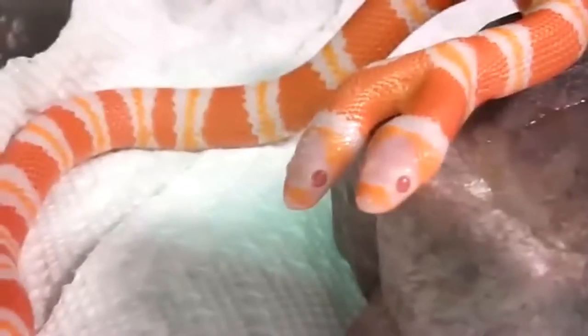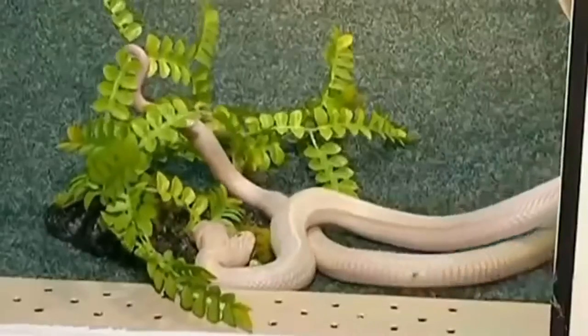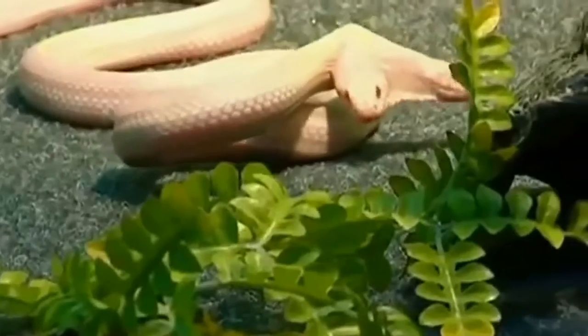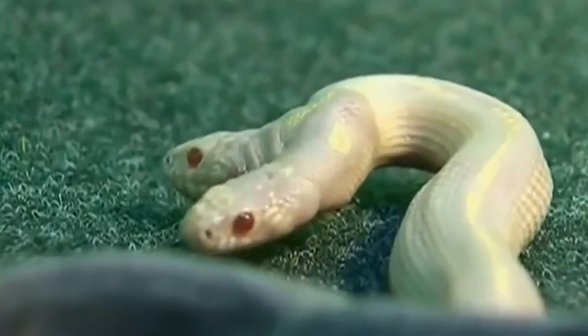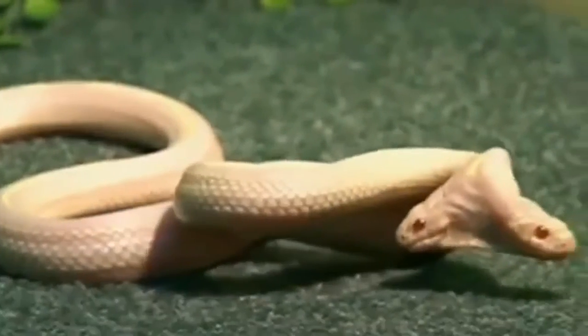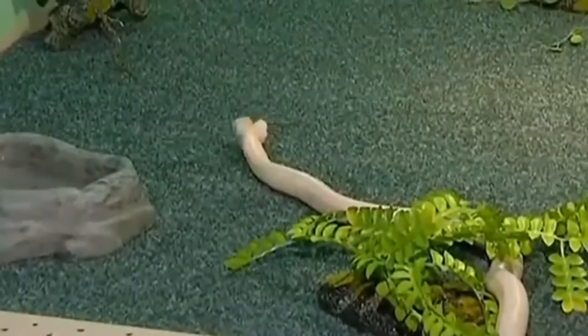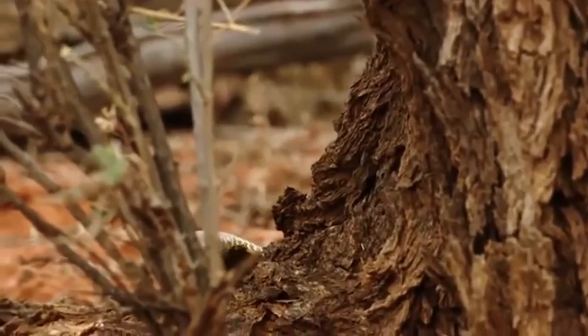After everything you've already seen, you're unlikely to be surprised by an albino snake or a two-headed snake on their own — but what about a two-headed albino snake? Yes, this is a combo. This Californian mountain kingsnake was born in Germany around 2008. Like other such reptiles, this specimen is extremely rare, and its price runs into several thousands of euros.